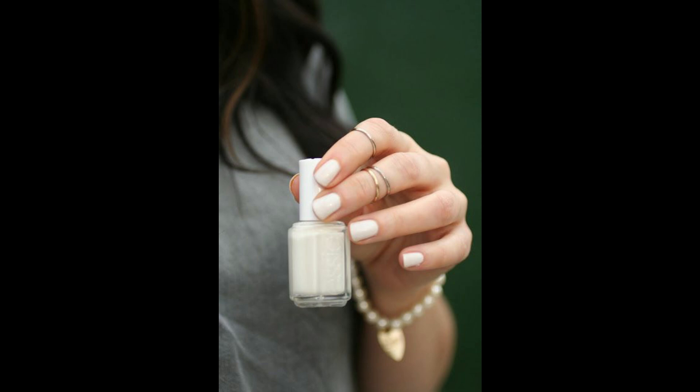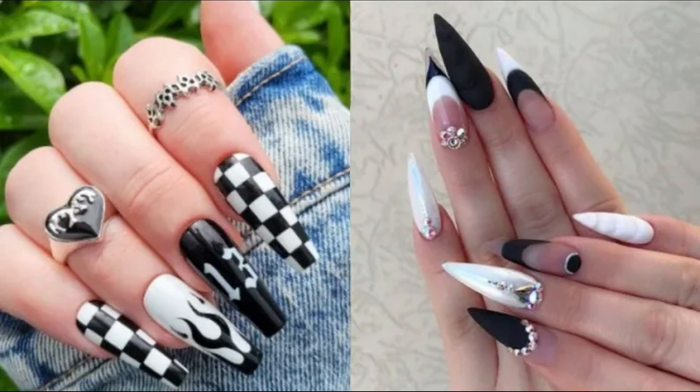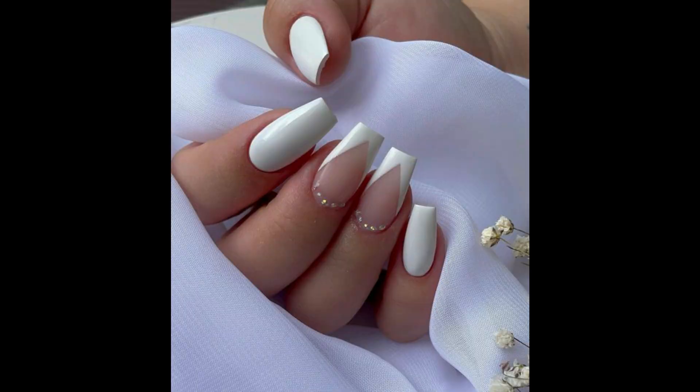Hi everyone, welcome back to my channel. Today my topic is white nail design ideas. In this video from Picotop Unique World, past stylish luxury trending white nail design art ideas.